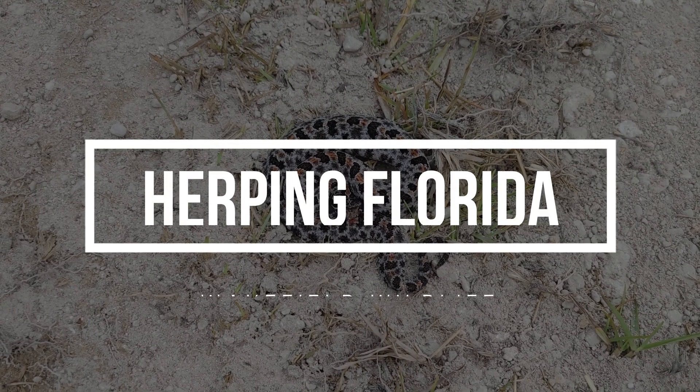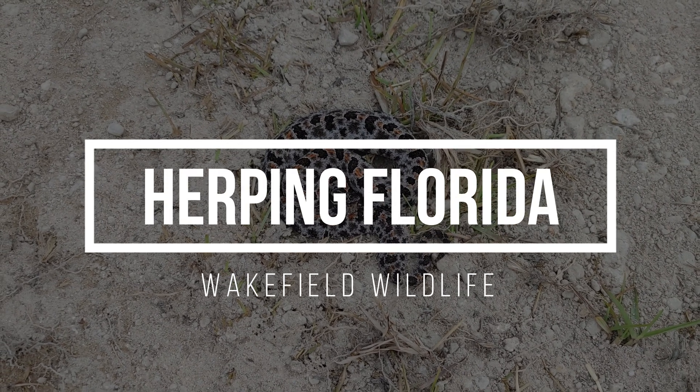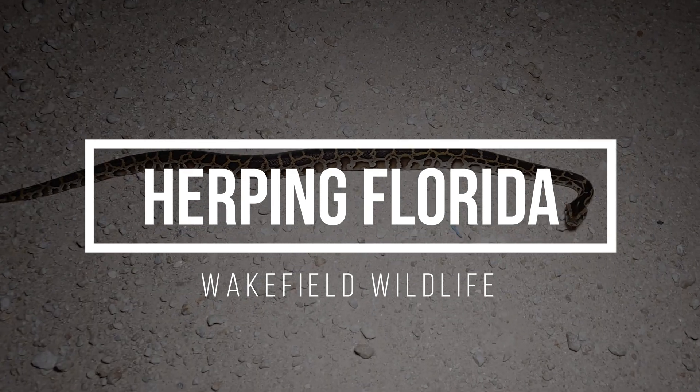I'm just super excited to get one. It's my first one in the area. It is a little baby Burmese python.